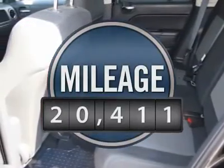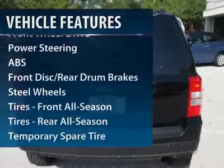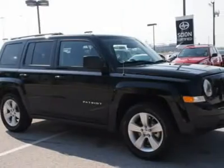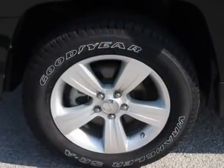This vehicle has less than 25,000 miles. Here are some of this vehicle's great options: traction control, stability control, anti-lock braking system, adjustable steering wheel, power steering, floor mats, cruise control, rear defrost, AM-FM stereo radio, and front wheel drive.